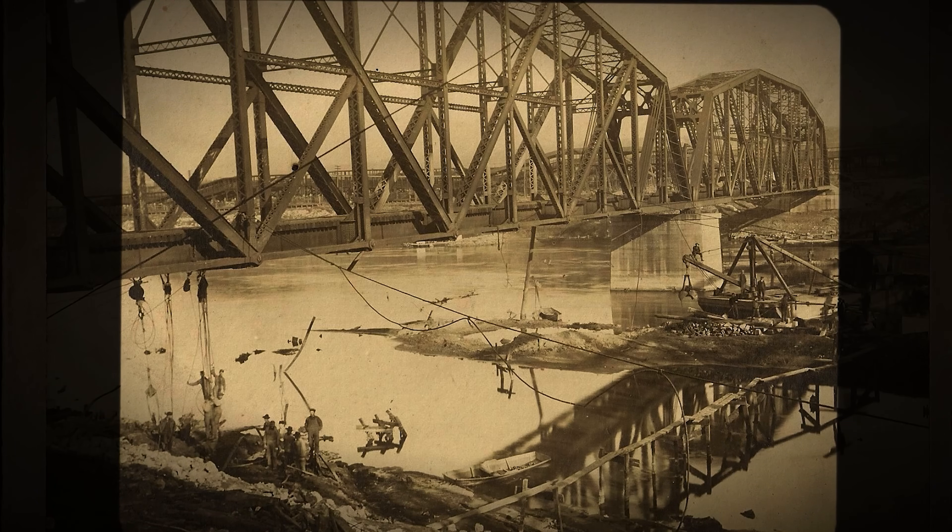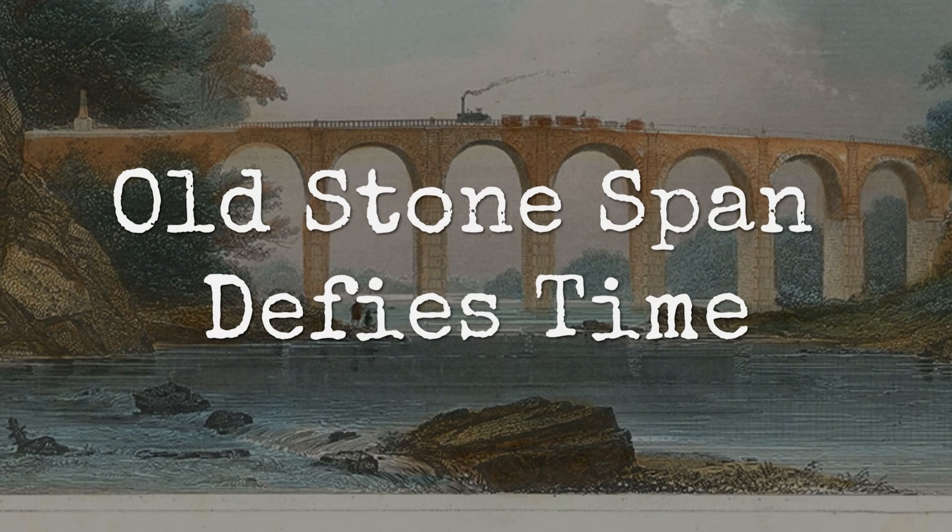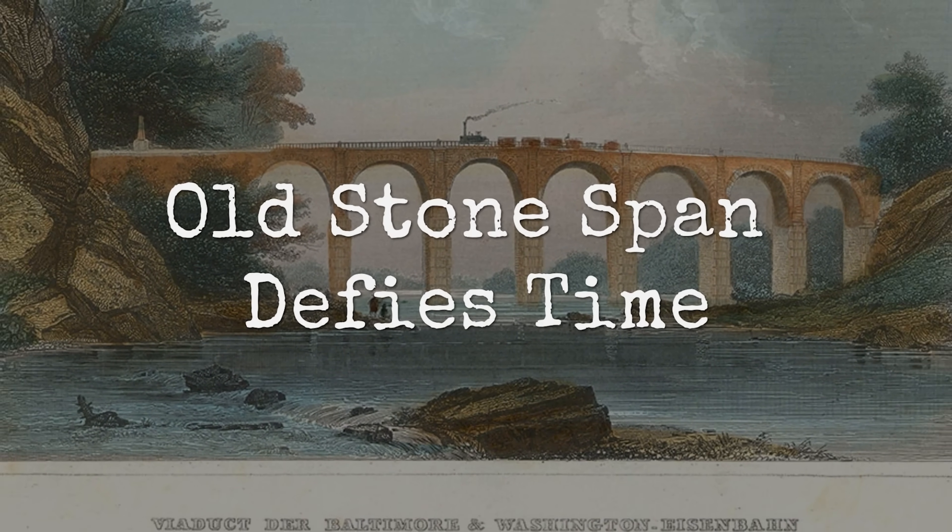The bridge was 11 years old. Meanwhile, there is a granite bridge in Maryland, built in 1835, called Thomas Viaduct.